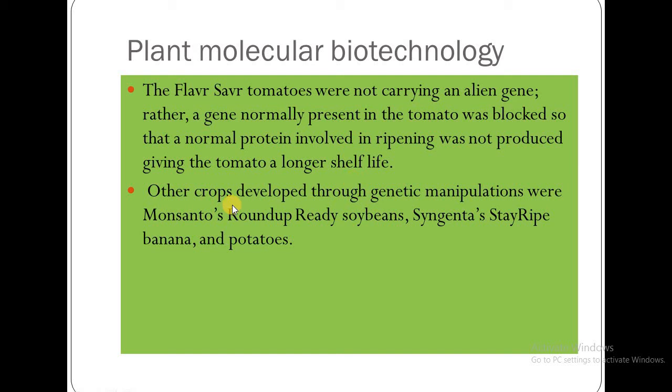Other crops developed through genetic manipulations include Monsanto Roundup Ready Soybeans, and Syngenta Stay Ripe Bananas and Potatoes.